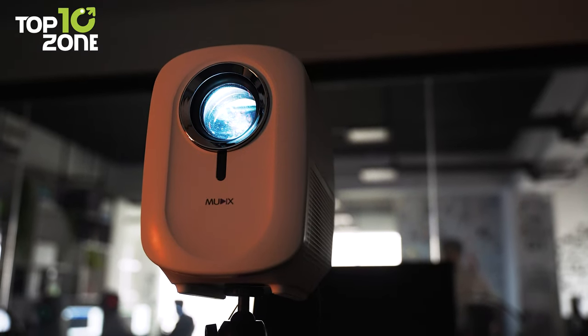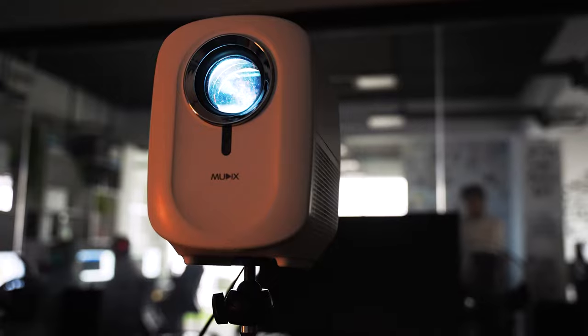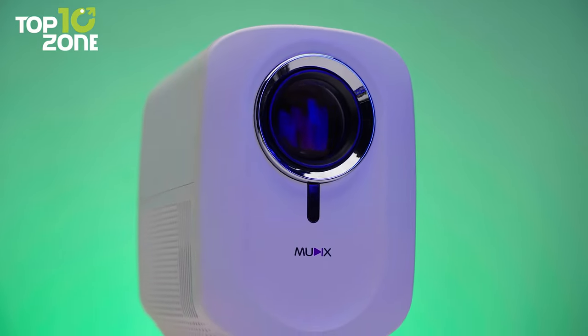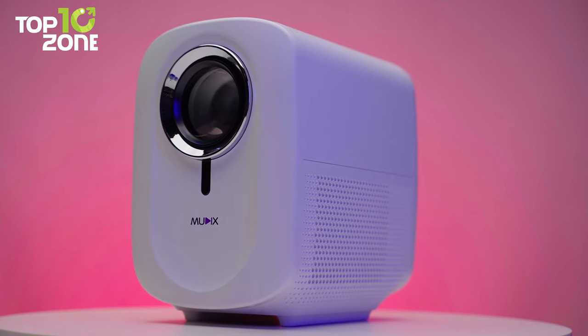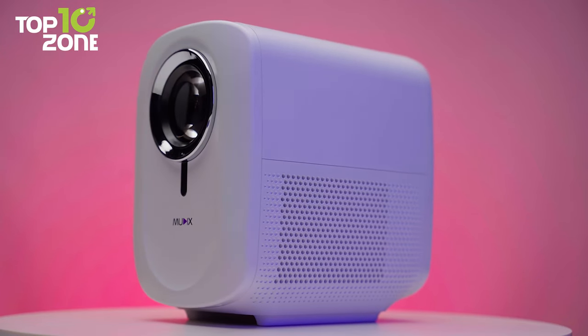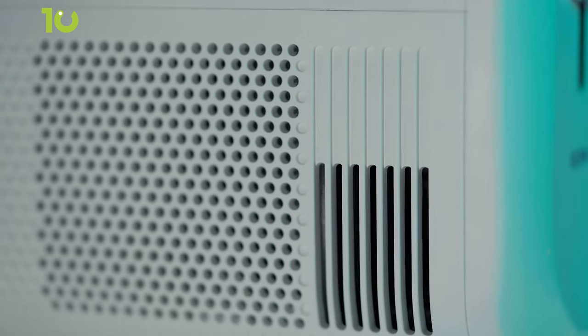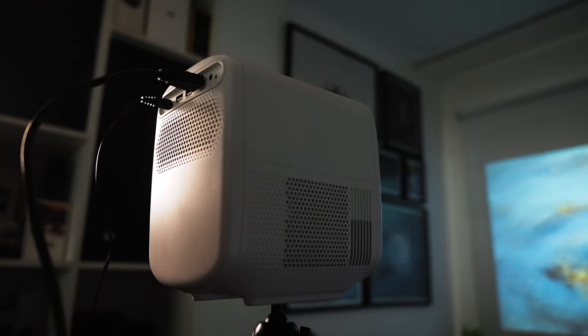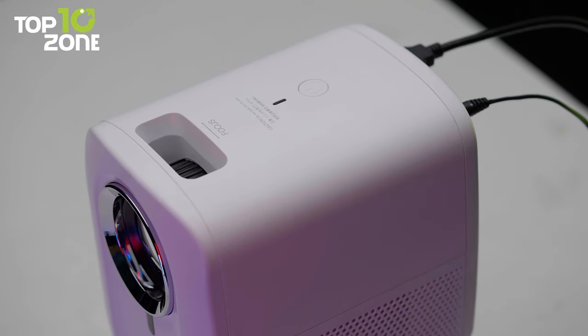But is it possible to have a perfect visual experience without sound? No, right? That's why this mini projector is equipped with a 5-watt high-fidelity speaker. Besides, it also has a powerful cooling system, which minimizes fan noise and prevents heat buildup from damaging your projector. So now there's no need to go to the movie theater to catch all the new premieres — turn on the Muddox Video Projector and enjoy them from the comfort of your home.